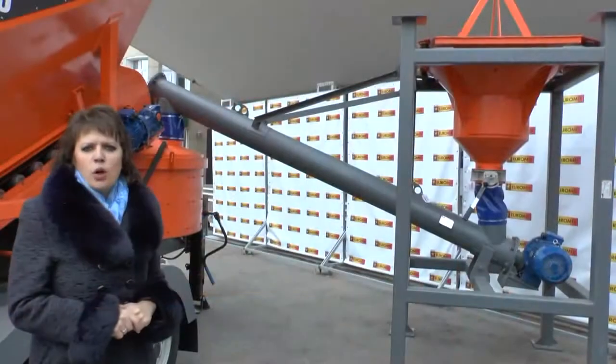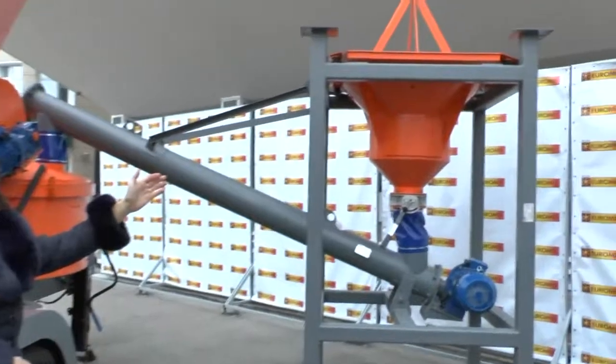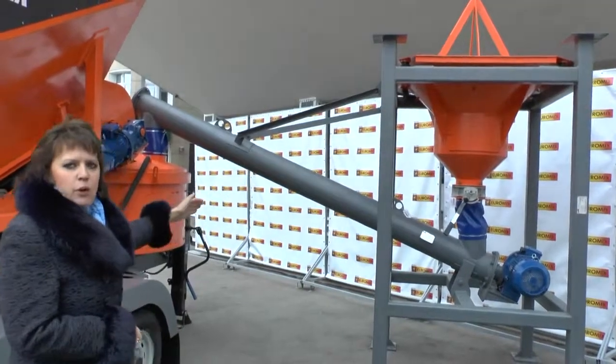The basic model of the Mobile Concrete Plant can be equipped with big bag unloading to load cement and other parts of the plant with a screw conveyor bail.